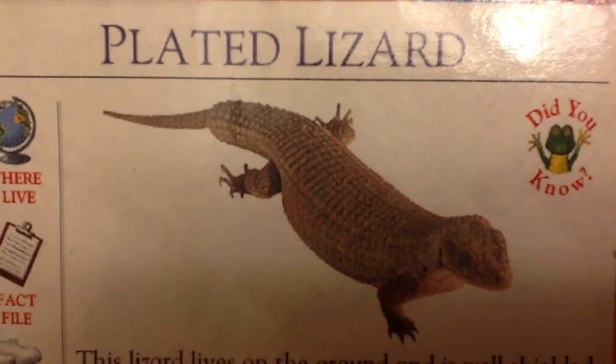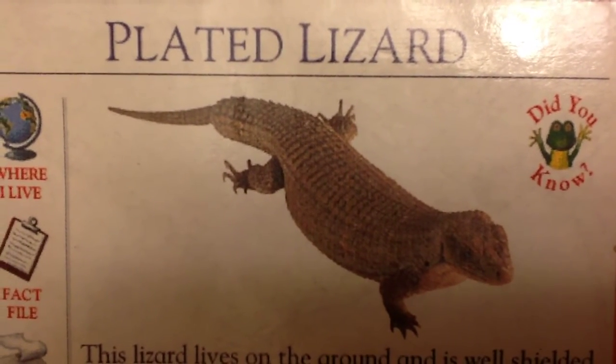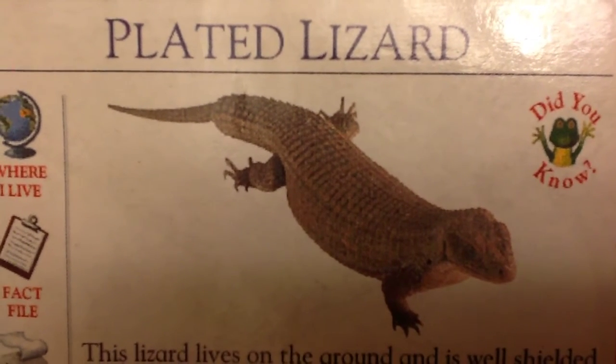Diet: fruit, crickets, worms, beetles, and other insects.